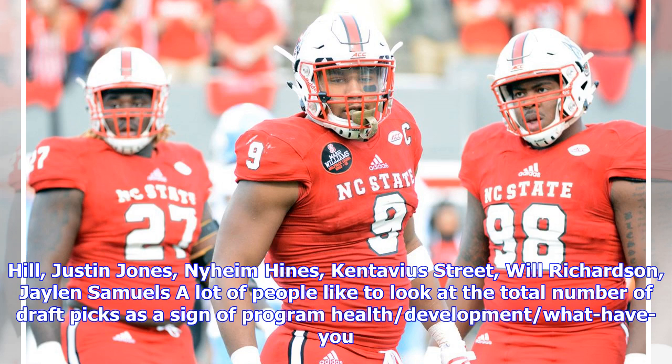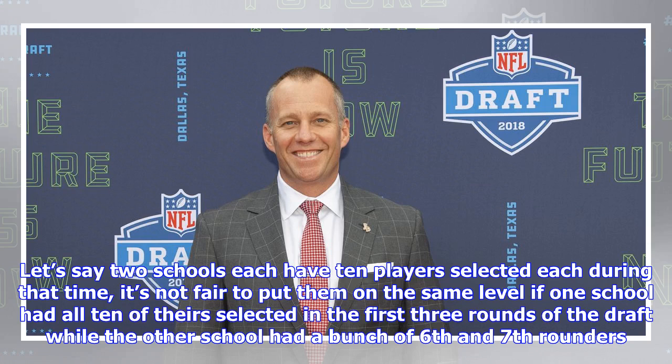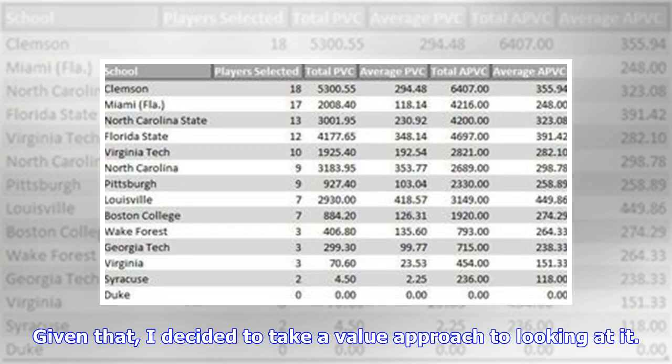A lot of people like to look at the total number of draft picks as a sign of program health and development. But there have been 1,274 players selected in the NFL Draft since Doran took over at NC State, and not all selections are created equal. If two schools each have 10 players selected, it's not fair to put them on the same level if one had all 10 selected in the first three rounds while the other had a bunch of 6th and 7th rounders. Given that, I decided to take a value approach to looking at it.